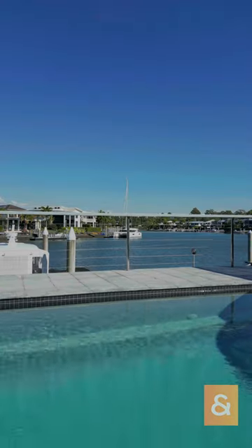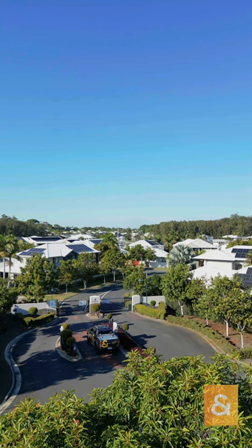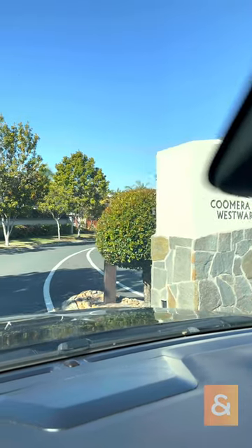This home has been on my radar as an agent — I've known about it, hopefully one day good enough to sell it, never had an opportunity until today. Well, we're here, heading into the gated section of Coomera Waters called Westwood Way. We've got the opportunity to go to 31 Westwood Way, one of the absolute standout homes in this area of Coomera Waters.